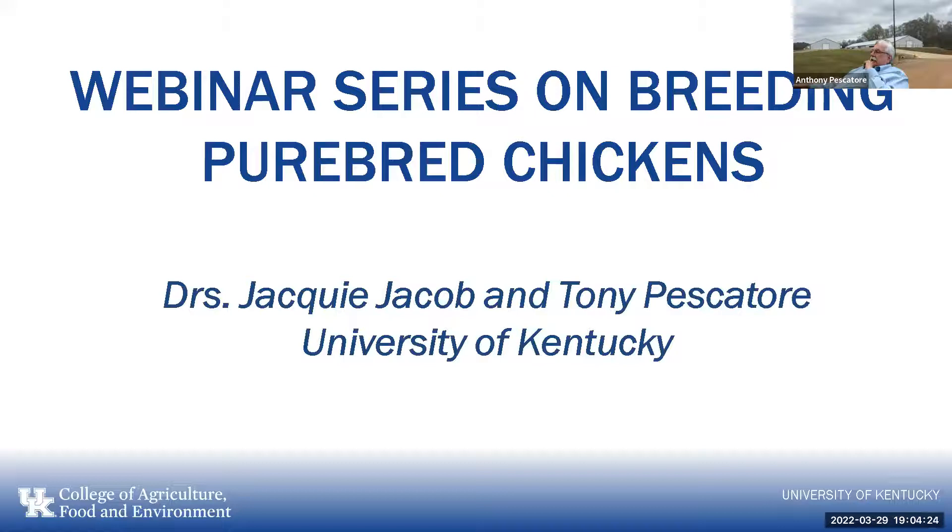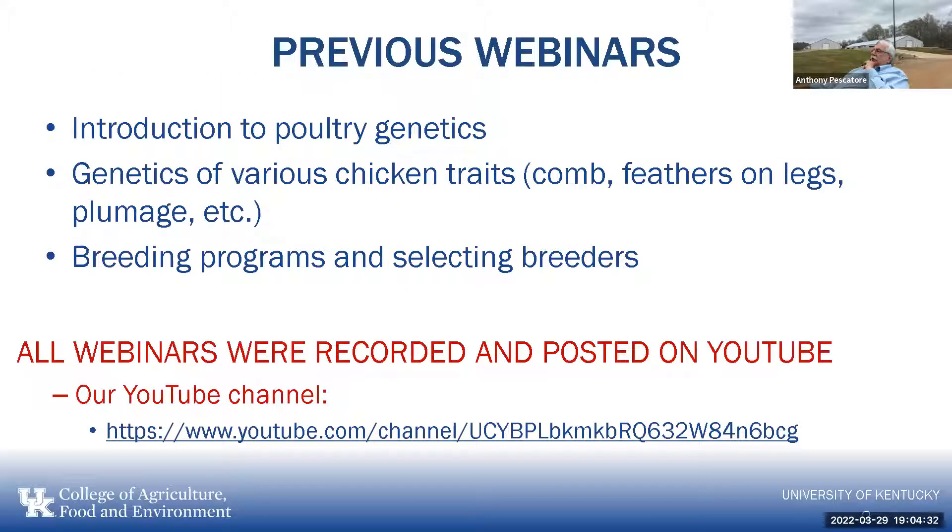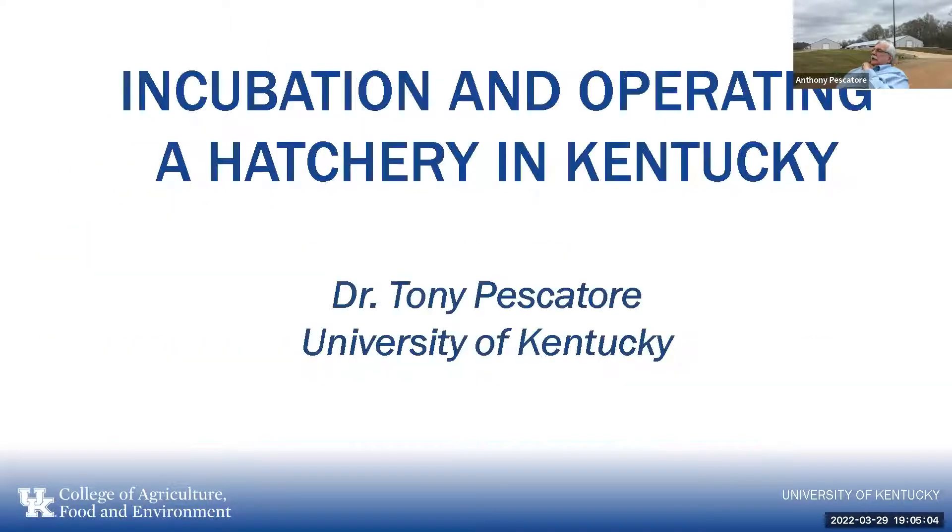Thank you, Jackie. As Dr. Jacobs said, this is part of the webinar series on breeding purebred chickens. The previous webinars covered an introduction to poultry genetics, genetics of various chicken traits such as comb, feathers on legs, and plumage, and the third was on breeding programs and selecting breeders. All the webinars are recorded and posted on our YouTube channel. Tonight we're going to talk about incubation and operating a hatchery in Kentucky.